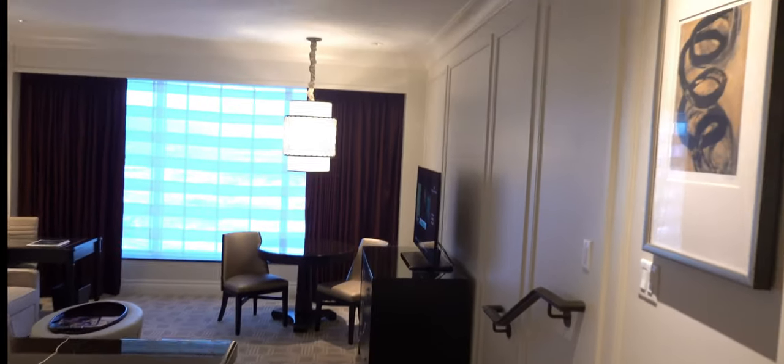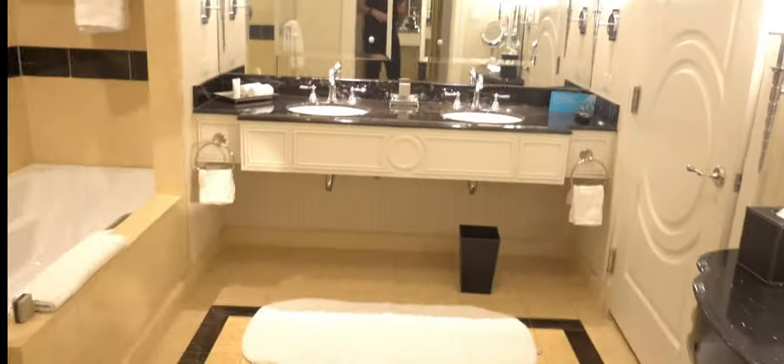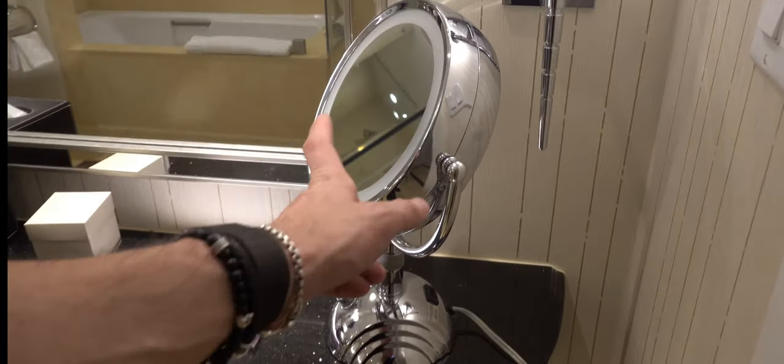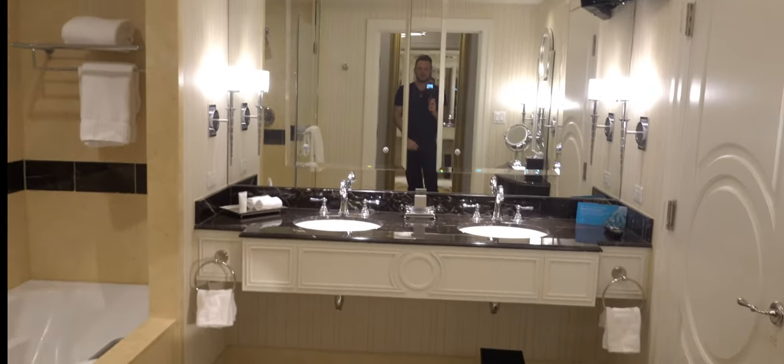Here we are at the Palazzo — look at this room. This is a king suite. Let's start the bathroom. You come in and have a powder seat — that's what I call it — a dedicated makeup area, an illuminated makeup mirror, dual vanity, and beautiful glass on the mirrors.